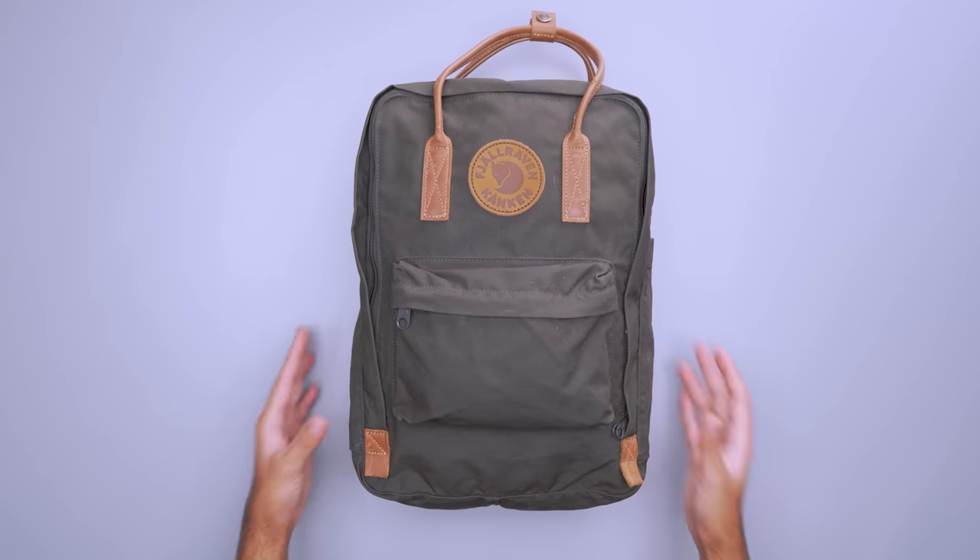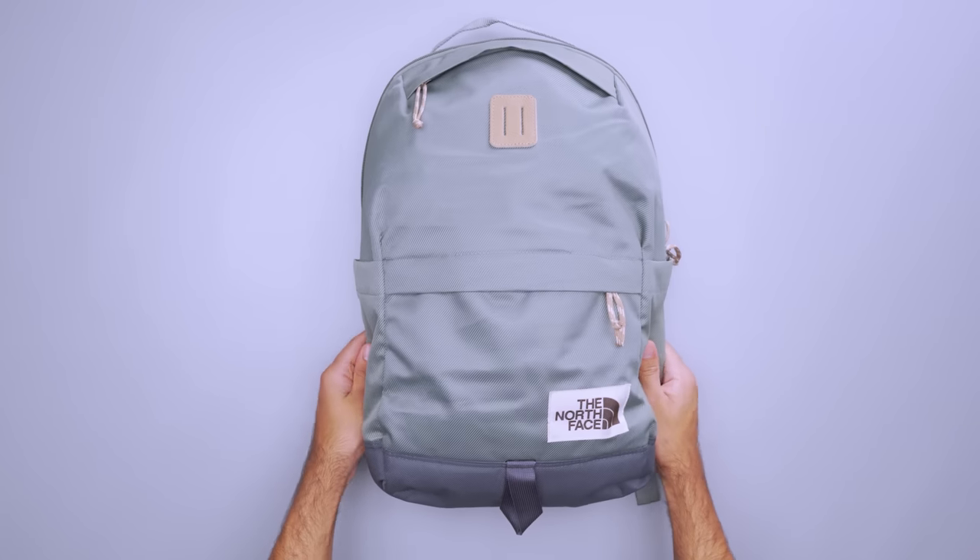Packing a personal item bag won't just help you travel light. It can also save you money since carry-on luggage is often an extra charge on budget airlines. However, you'll have to prioritize what you pack so you can fit everything in a smaller bag. While personal item bags can vary in capacity from about 13 to 20 liters,